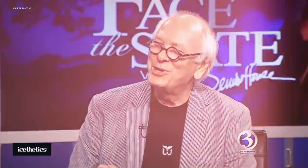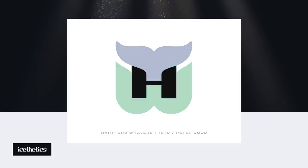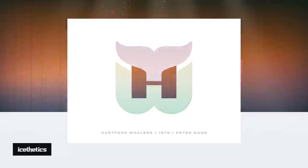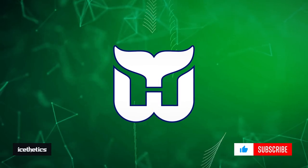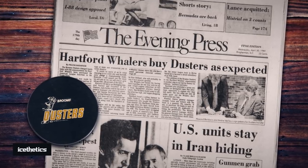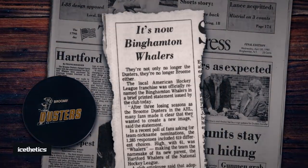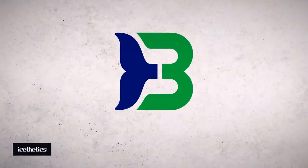The blue whale tail is obvious, the green W is too — what most people don't notice at first, and what makes the design, is the H for Hartford hiding in the negative space. Here's a fun fact: when the Whalers bought an AHL team in upstate New York in 1980, they renamed them the Binghamton Whalers, and by simply rotating their own logo, the W became a B.